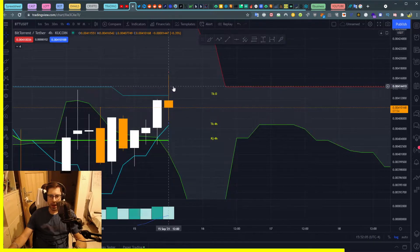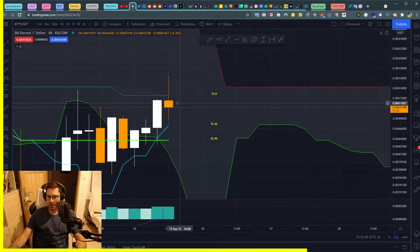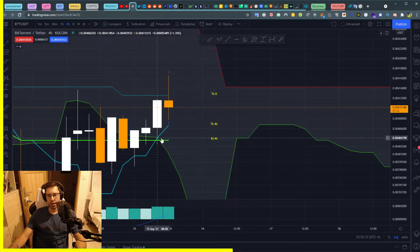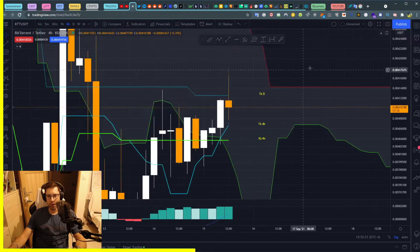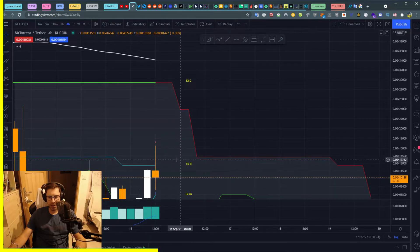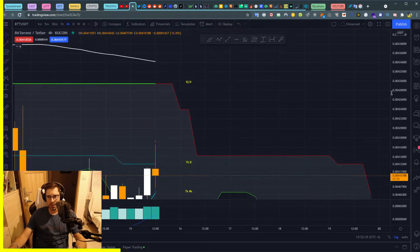We are getting away. It looks like a doji candle, but it doesn't matter — we're still away from our Kijun. This candle is going to close in about 8 minutes, so we are not going back into our Kijun. Now what we have to do is go test the Tenkan daily, get away, and go to our Kijun daily. I think that's what will happen.